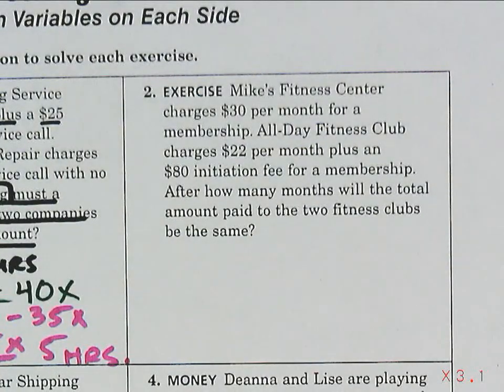Who's my reader on number two? Jessie, go ahead — and underline and circle as she reads it. Mike's Fitness Center charges $30 per month for a membership. All Day Fitness Club charges $22 per month plus an $80 initiation fee for a membership. After how many months will the total amount paid for the two fitness clubs be the same?